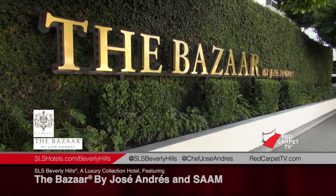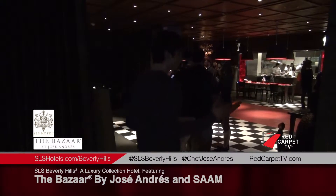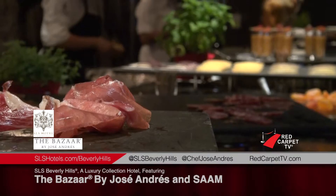You're in the Bazaar by Jose Andres, a marquee restaurant here at the hotel. We're having a trade event and we're showcasing Chef Jose. The food is Jose's food, which is based on traditional and modern tapas. They're trying some of his classics and some of the new dishes we've got on as well.